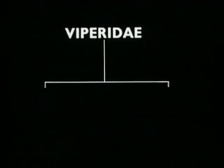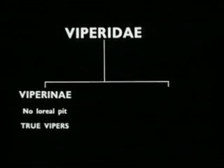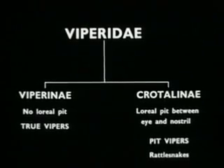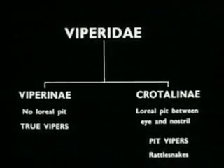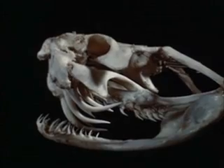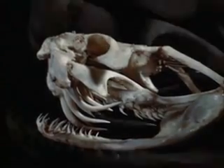The other family, the Viperidae, are divided into the Viperinae, or the True Vipers, and the Crotalinae, comprising the Pit Vipers and Rattlesnakes. Snakes of this family have large, well-developed front fangs and no other maxillary teeth. In biting, the fangs are rotated forward or erected.